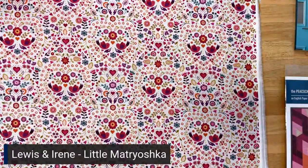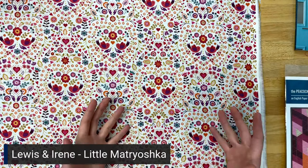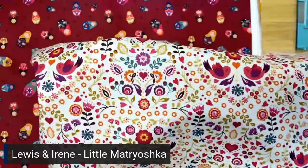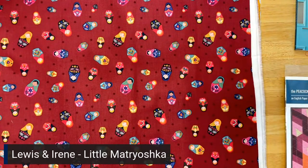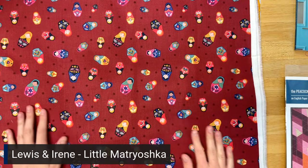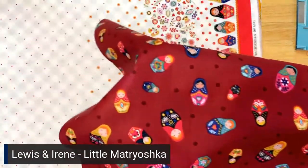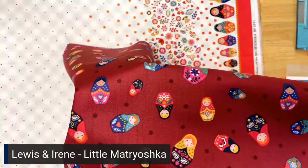Next up is a collection called Little Matryoshka, which means little matron or Russian nesting doll. This is a Louis and Irene collection — you can kind of tell from the pattern, it's just super sweet. We've got these lovely little birds, and it kind of feels like a Russian painted design with an old classiness to it. The first one I showed you was birds and floral in cream, and this one is called Matryoshka in dark red — just all the little different nesting dolls. They did a good job giving all the nesting dolls different colored hair and bright colors in their clothes, so you could use a lot of different basics to match with this fabric.